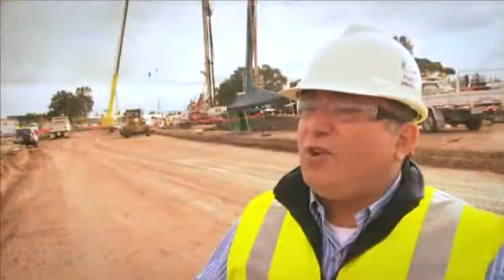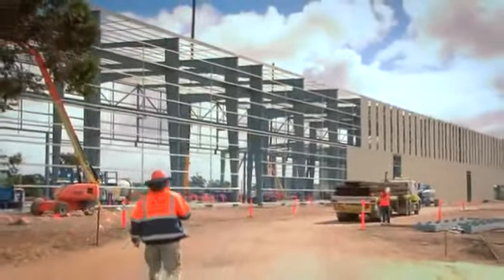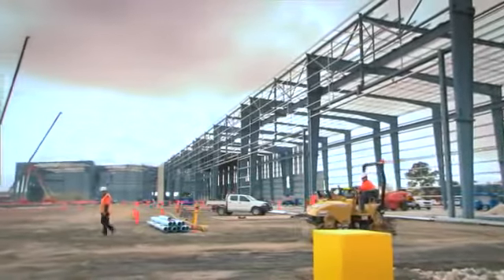As we travel further along South Road, you'll see the construction of a manufacturing facility. This manufacturing facility will enable us to build the 2,200 segments which are required to build the elevated roadway, bringing a world-class infrastructure project to South Australia.